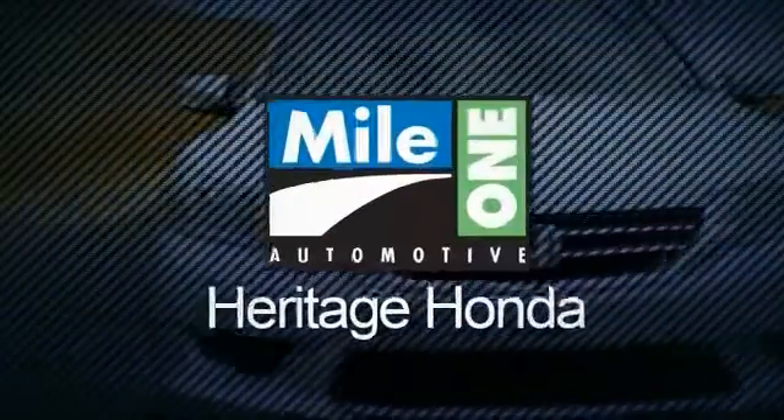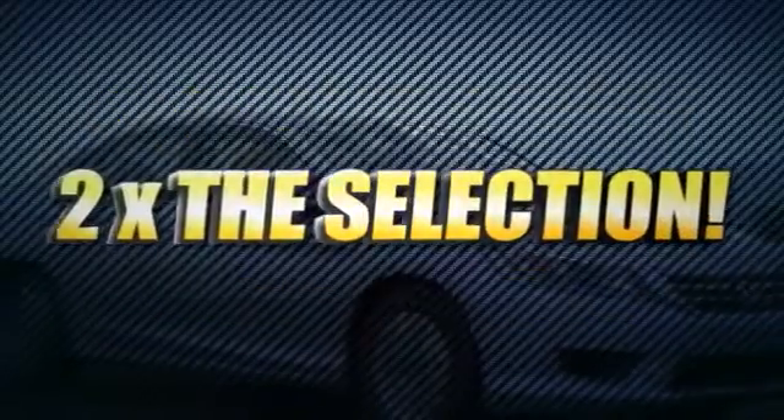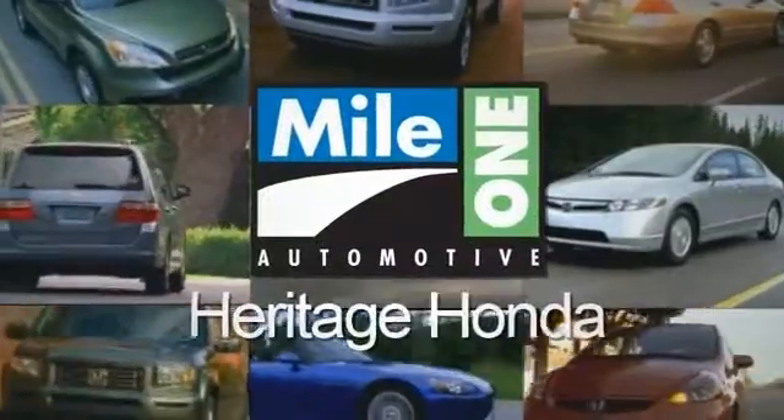For everything automotive, think Heritage Honda. Heritage Honda's two locations means two times the selection, two times the savings, and two great ways to save on hundreds of new Hondas.